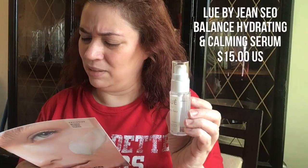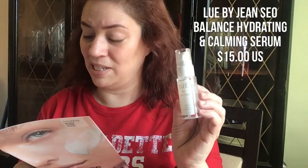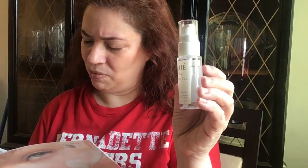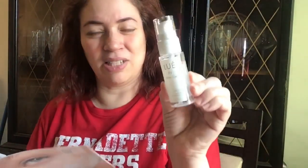This is the Loey by John Sayo Balance Hydrating and Calming Serum. It's made with hyaluronic acid and potassium sorbate. This gel-like serum is perfect for oily skin. It's considered a lighter serum for those who have oily skin. I have combination skin, so it'll be interesting to see how it works in my T-zone — I tend to get oil here and here and break out a bit around here. This sells for $15 at lueskin.com.